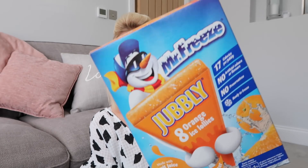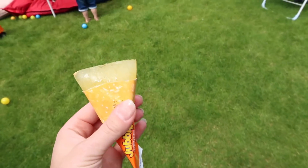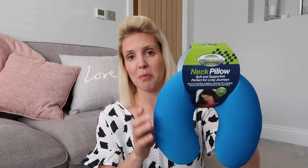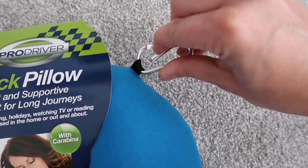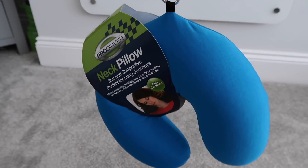As it's been so lovely and hot, I've got some of these Mr. Freeze jubbly ice lollies. You get eight orange lollies in here and these are just really handy to keep in the freezer. Next up is this neck pillow. I think this is an adult's one but it's not very big so I actually picked this up for my son. I thought it would be really handy to keep in the car — it's really soft and really lightweight. I also thought I would take it on holiday with us because it's got one of these little hooks which means I can just hook it onto his rucksack and he doesn't actually have to hold it.